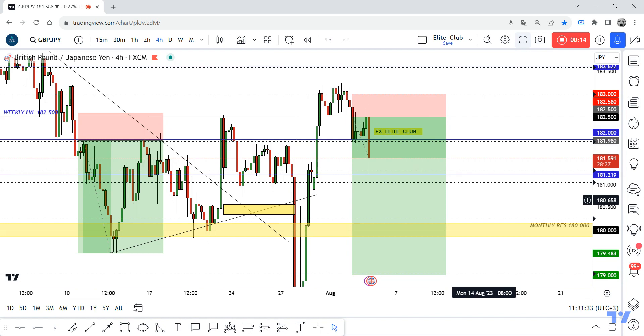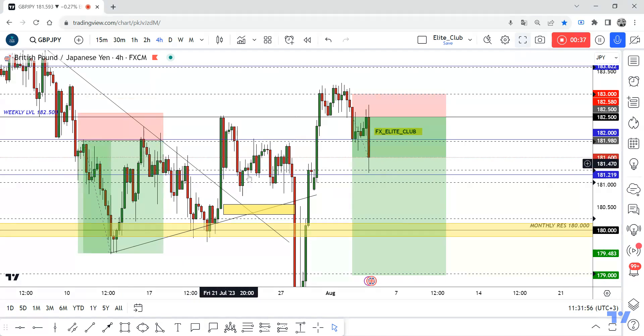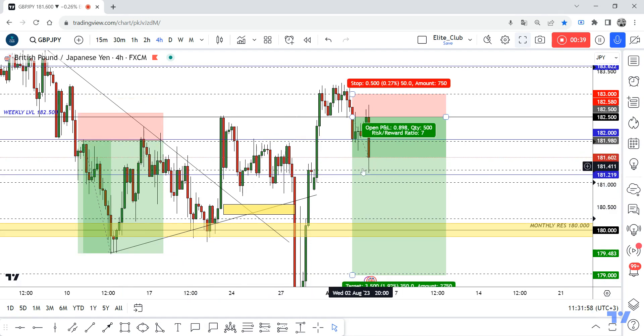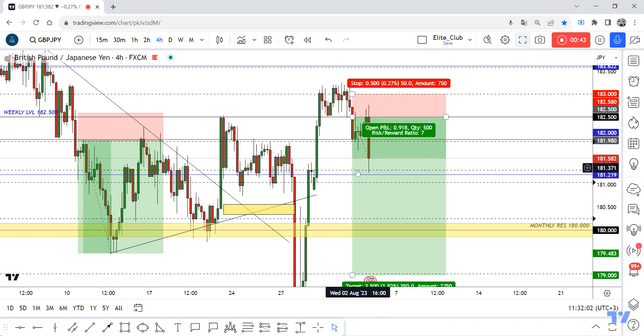I have a new entry for those who missed the first entry. If we have a four-hour candle closure below 182 — this blue line — we will enter this trade with the same details again. If we have a four-hour closure below, it's a free trade for you guys.